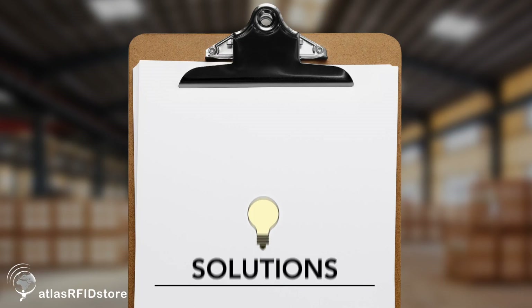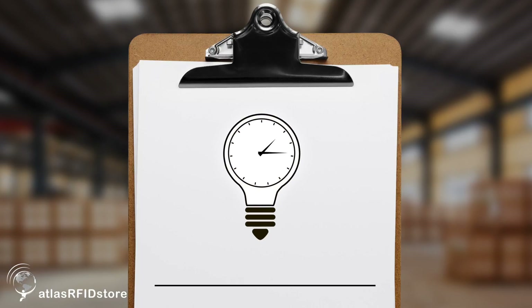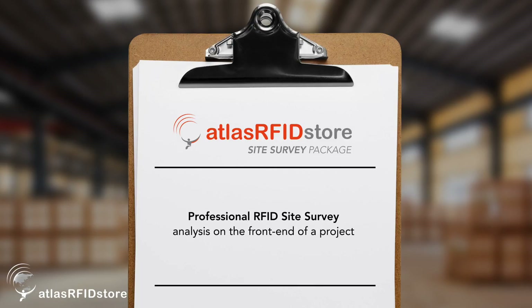Sometimes if you go directly to a solutions provider, that may take some time to determine. That's why we created the Atlas RFID site survey package — to bring in high-level feasibility studies from RFID professionals on the front end of a project.